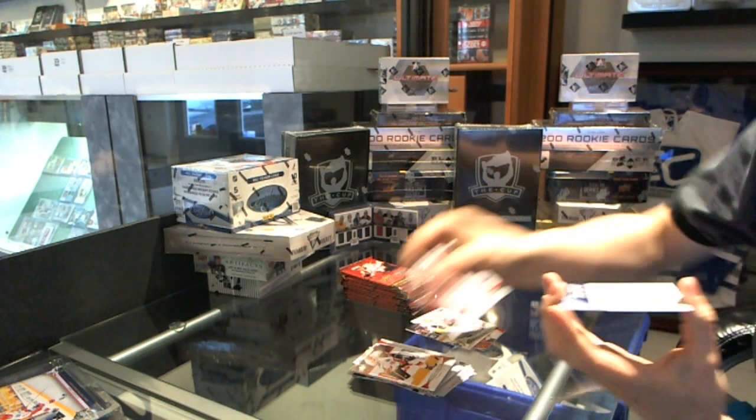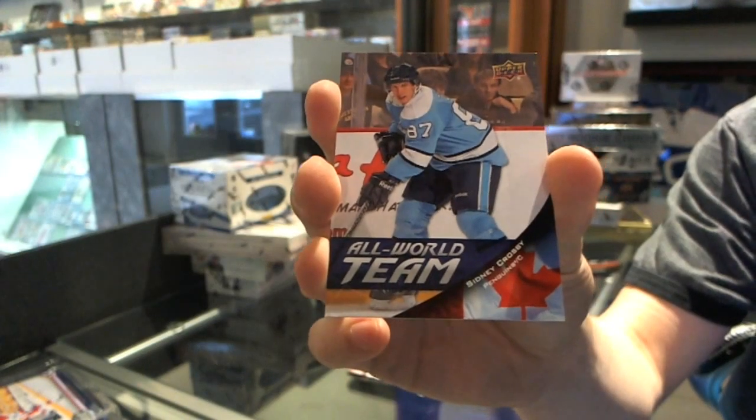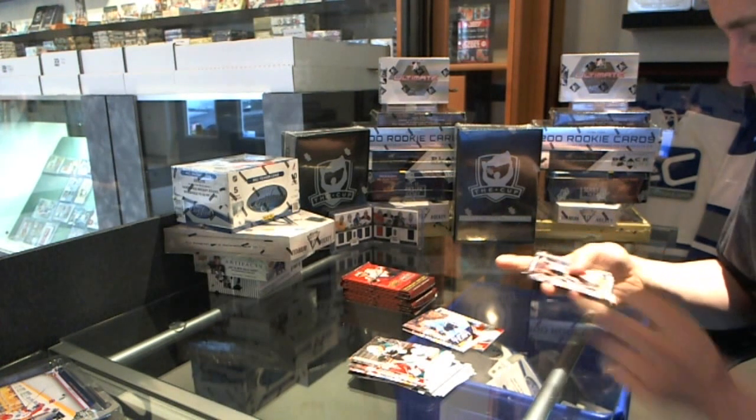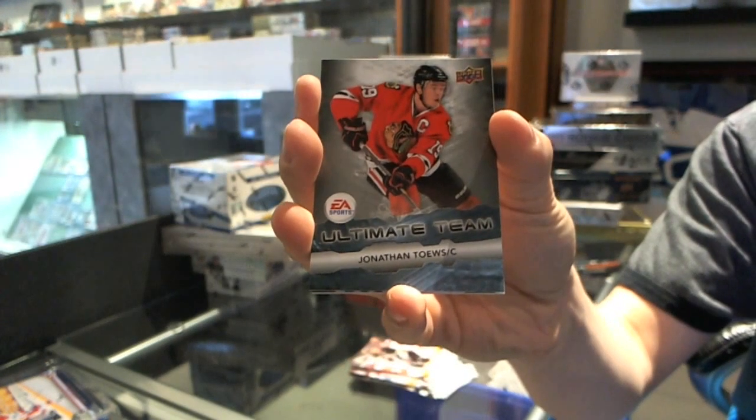All World Team Short Print for the Pittsburgh Penguins — Sidney Crosby. Ultimate Team for the Chicago Blackhawks — Jonathan Toews.